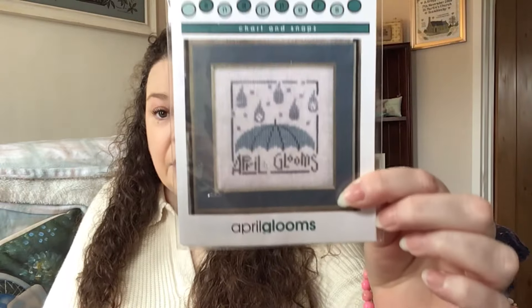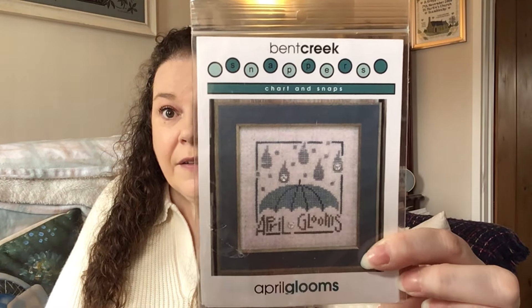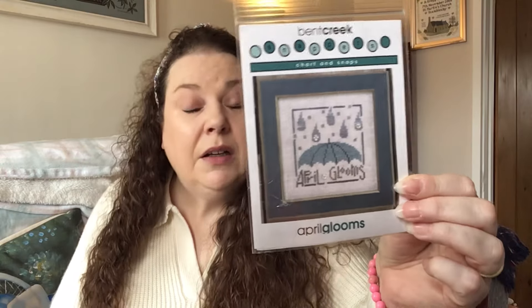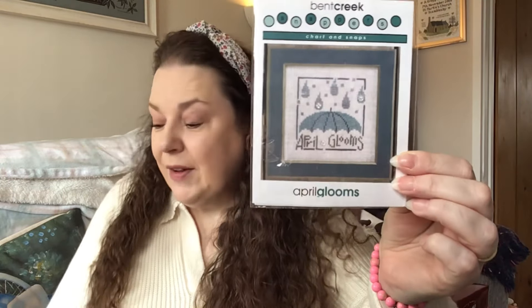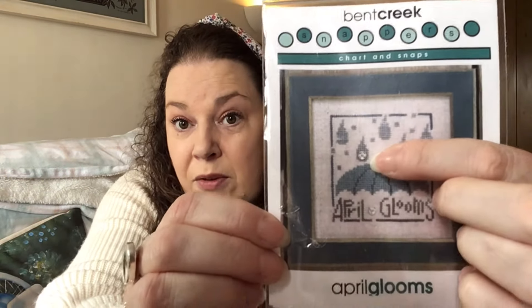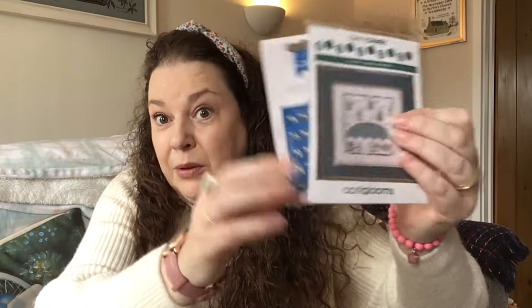I've got a little April Glooms Bent Creek Snappers finish to show you. This is very appropriate for today because it's pouring down with rain — I think this must be one of the wettest springs I've ever known. Because I used press studs, as we call them here in the UK, on mine, I picked up some more to send along. So I did the random comment picker, and I was looking for the word April.